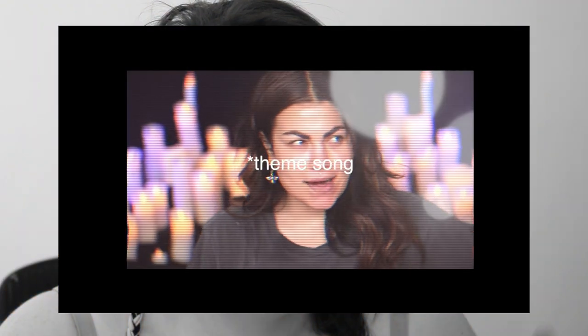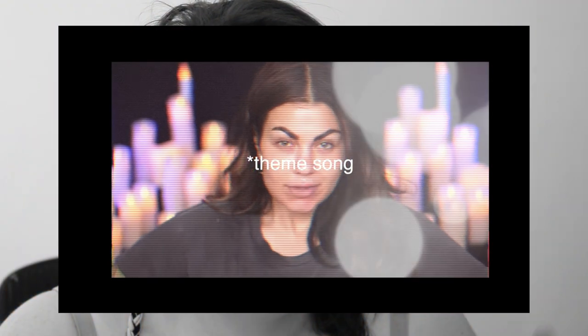I feel like I'm channeling Bailey Sarian there with my made-up theme song, but I don't think I'm cool enough for that.